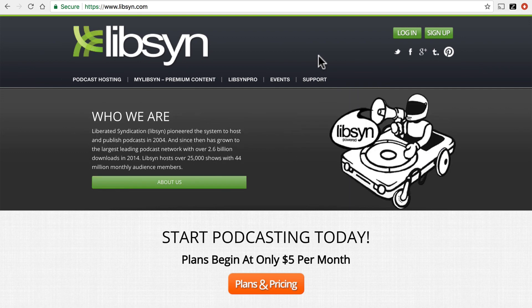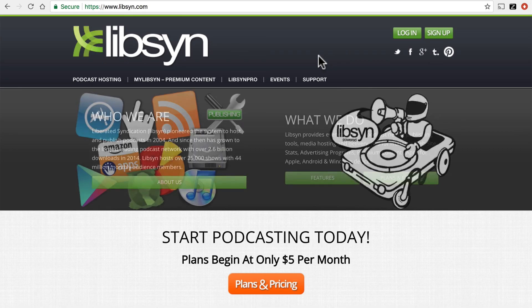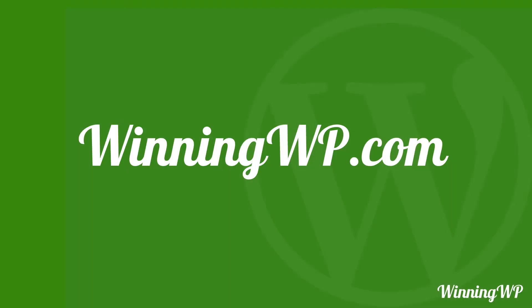Regardless of your needs, a CDN can greatly help your site, both for security and speed. And I highly recommend it. If you'd like to learn more about WordPress, check out WinningWP.com.